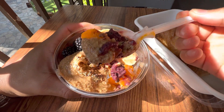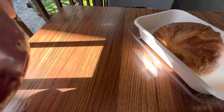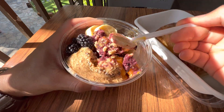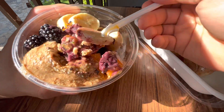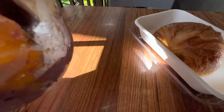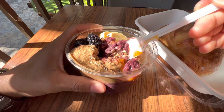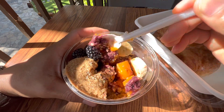Almond Butter. Oh, that honey really hits good. Some Almond Butter, the Blackberry.